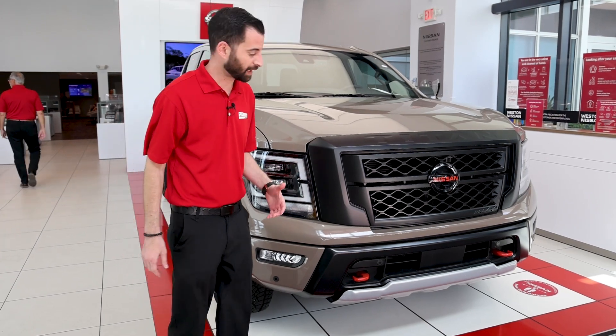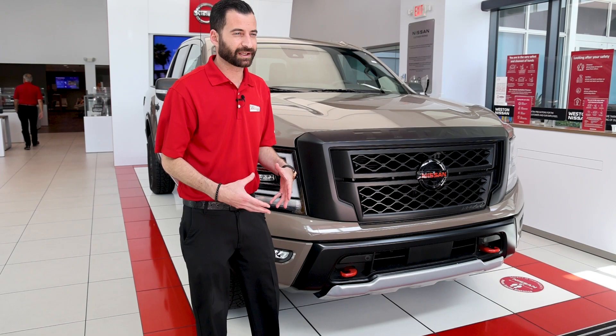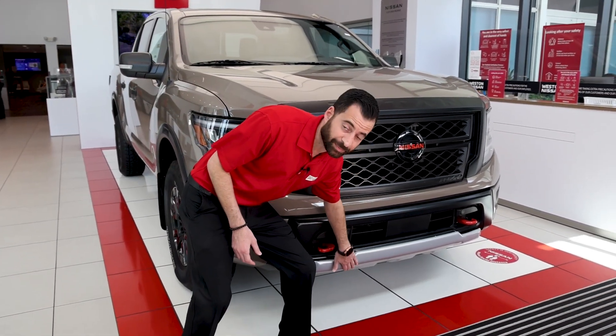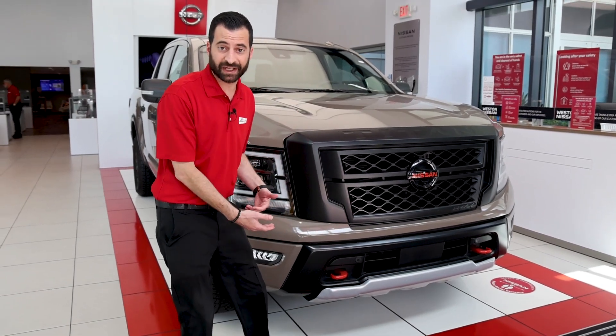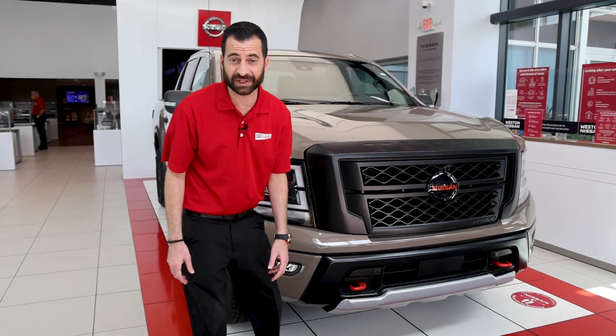It's got a lot of safety as well. But before we touch on the safety, I want to show some of the important functions of this Pro 4X model. You have an underneath skid plate that kind of protects the undercarriage from rocks and big boulders. You have tow hooks in case you need to get somebody out of the mud.